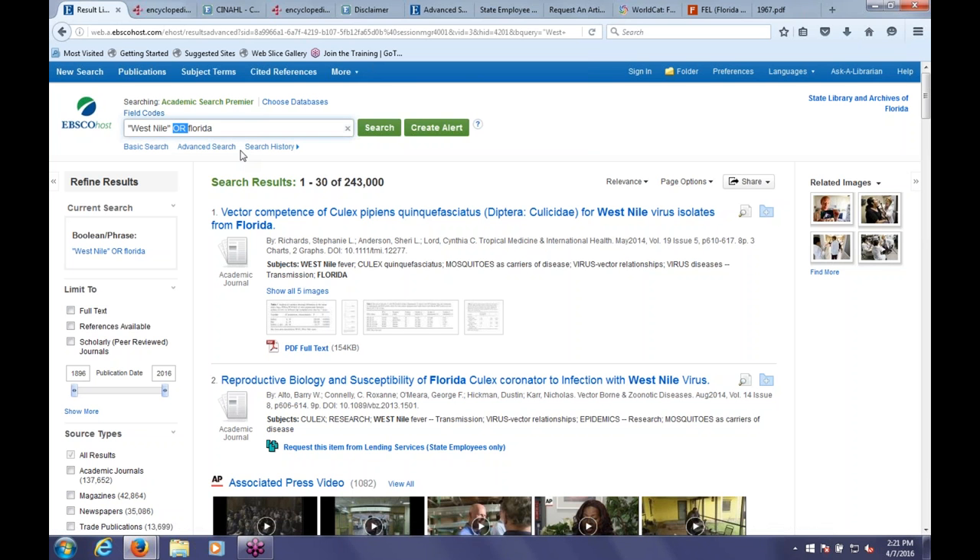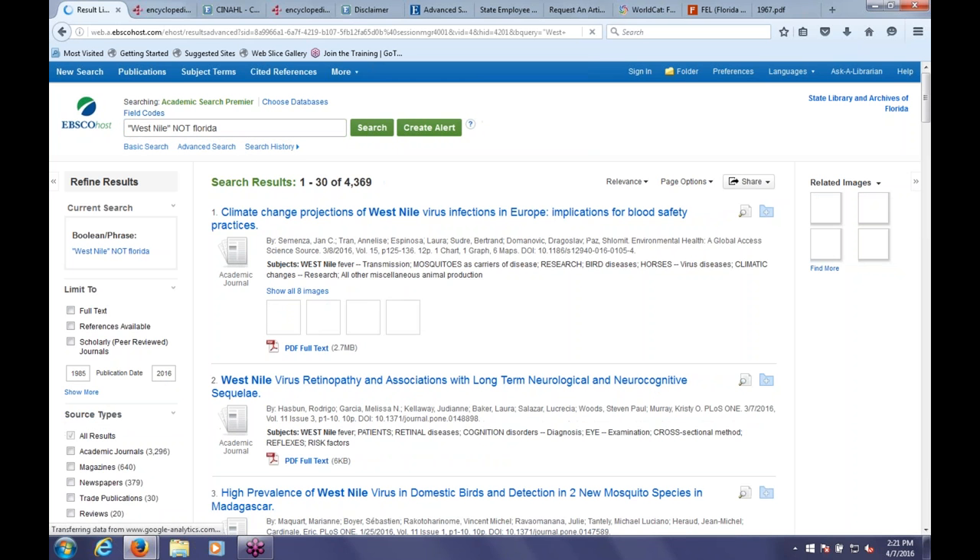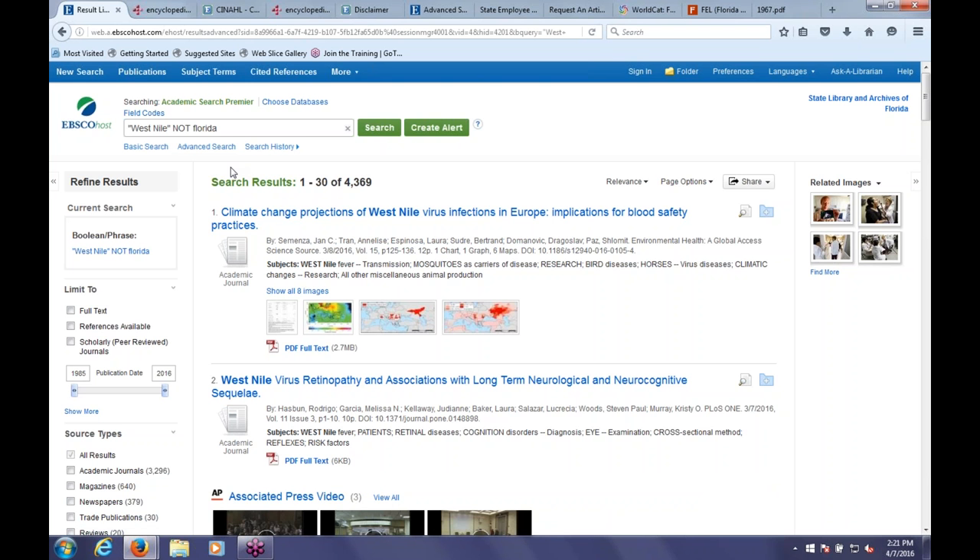The last operator we'll try is NOT. West Nile NOT Florida brings back about 4,000 results—everything that includes West Nile but not the word Florida. That's useful if you're looking for something more specific. These are called Boolean keywords—AND, OR, and NOT. You don't need caps to use them, but they're really powerful in helping you construct a search. Google's search operators actually derive from libraries in the first place, which is why they might look familiar.